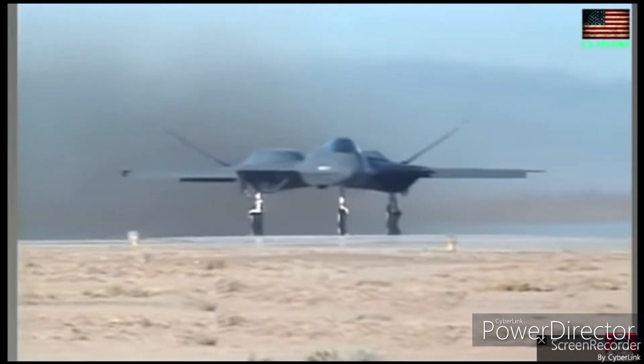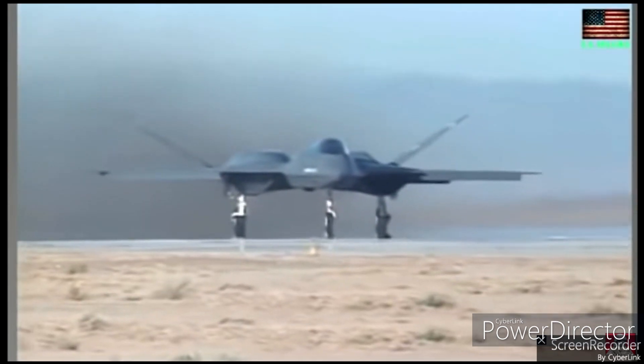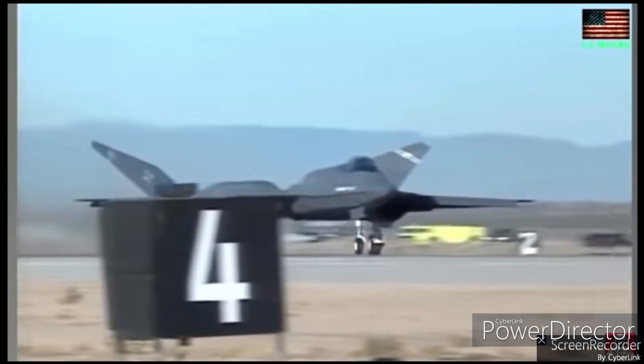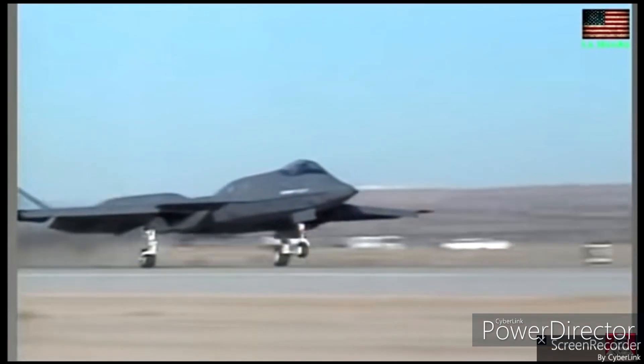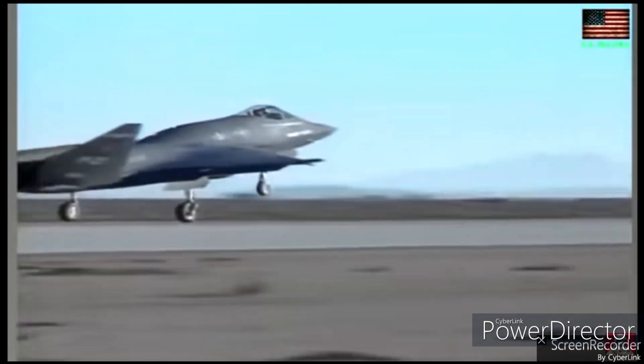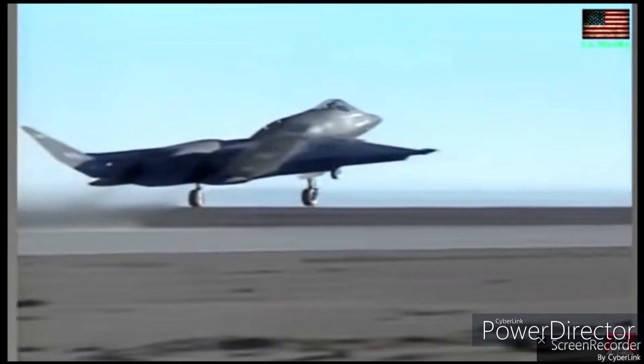One of the standout features of the YF-23 was its ability to achieve sustained supersonic speed without using afterburners, a capability known as supercruise. This gives it an advantage in terms of speed and fuel efficiency over traditional fighter jets.